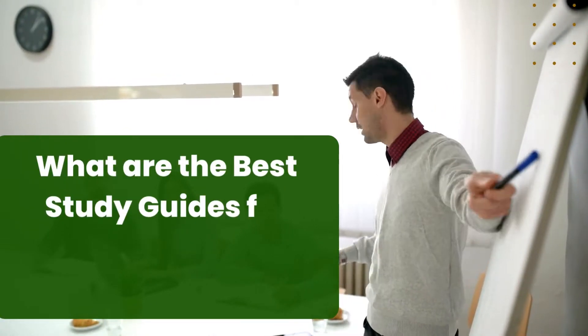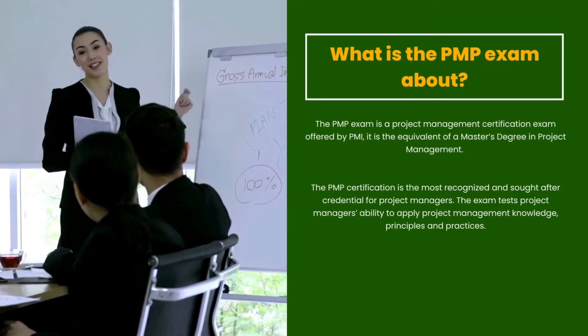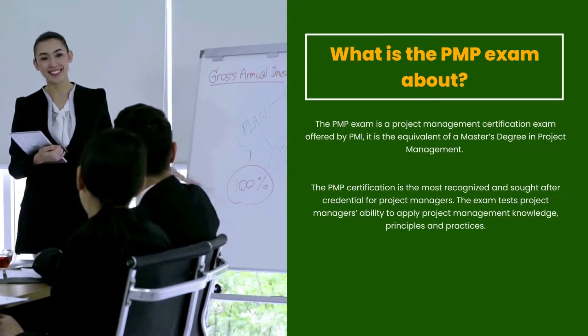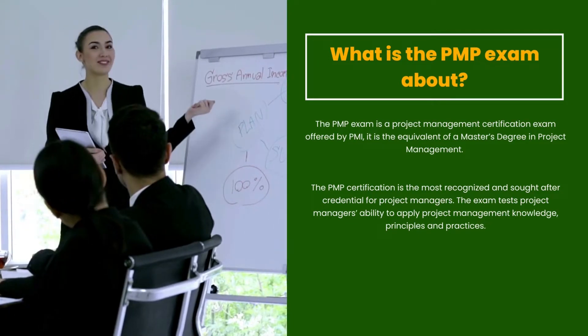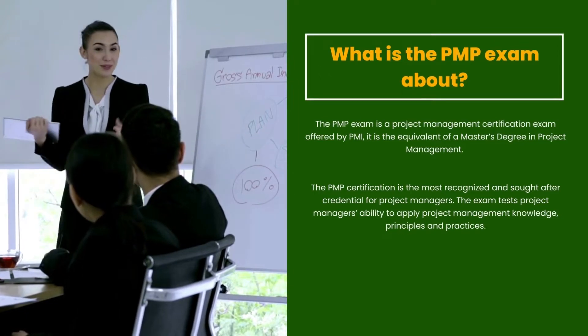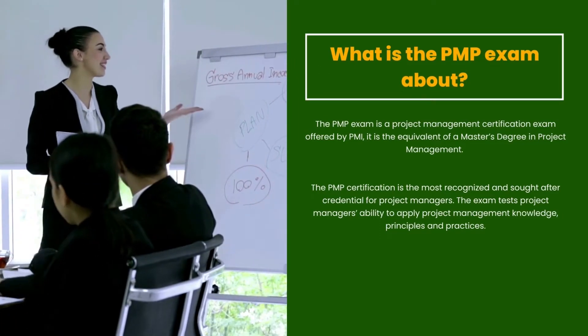What are the best study guides for the PMP exam? The PMP exam is a project management certification exam offered by PMI. It is the equivalent of a master's degree in project management. The PMP certification is the most recognized and sought-after credential for project managers.